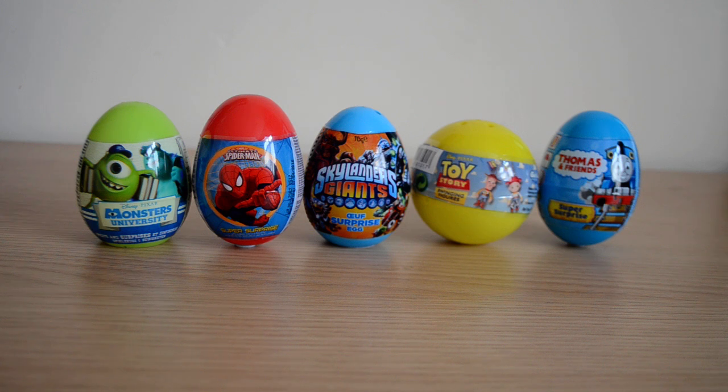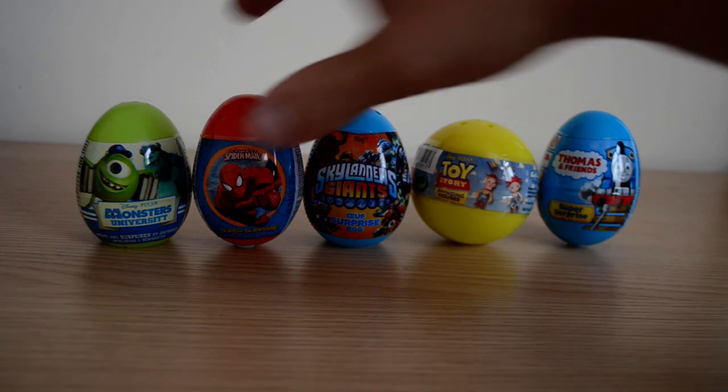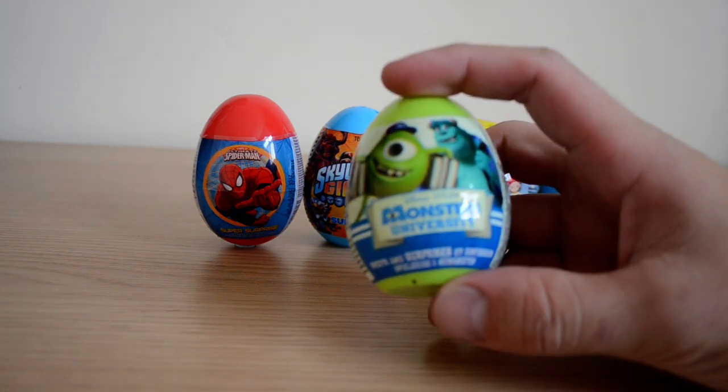We've got one from Monsters University, one from Spider-Man, we've got Skylanders Giants, we've got a Toy Story 3 Swingers, and we also have a Thomas and Friends Super Surprise Egg. So let's start with the Monsters University Surprise Egg.